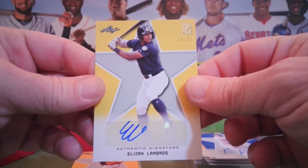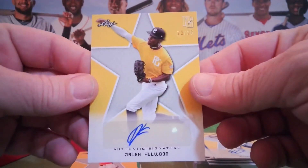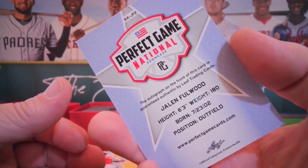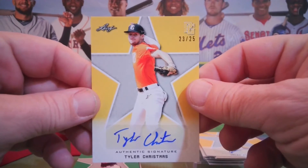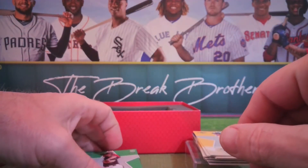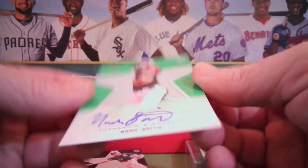Next up — Elijah Lambros, 23 of 25. Jalen Fullwood — doesn't really give you a whole lot to go on. You can go to the Perfect Game website and find out a lot more about each of these guys — all their ratings and so forth. For this purpose we're not going to do that here. Another kind of thicker card — 10 out of 10, Noah Smith.